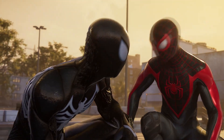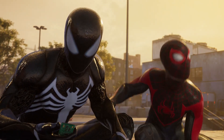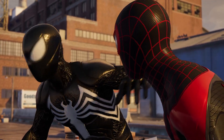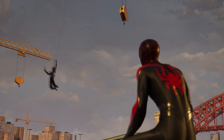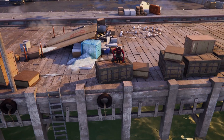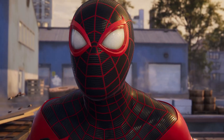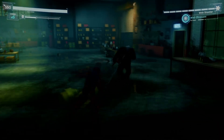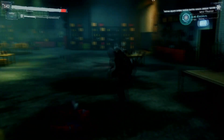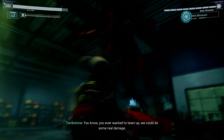Where this is going is: is this the form of Peter that you would fight as Miles? I think that's very possible. We've talked about who Venom is — Harry, Eddie, or technically even Peter. We've had concept art of Miles and Peter fighting Venom, and while that's not in-game confirmed, it could be a hint. I think you'll fight what we know as Venom towards the very end of the game.